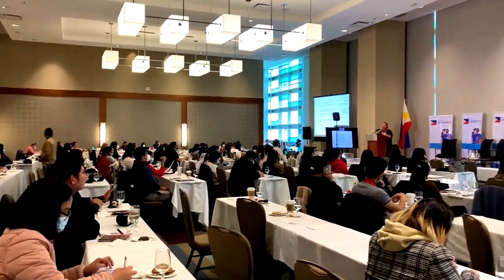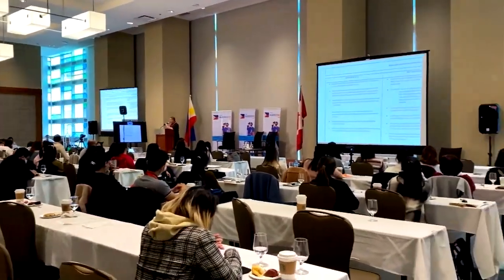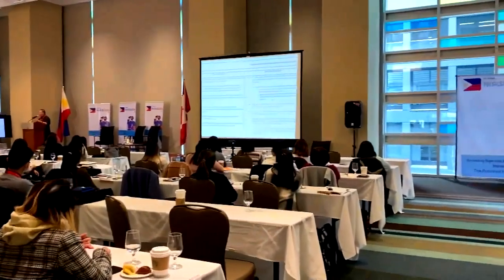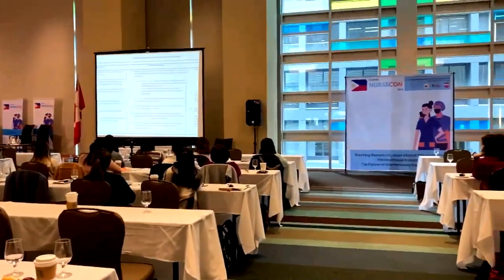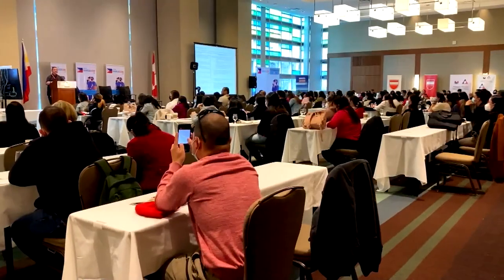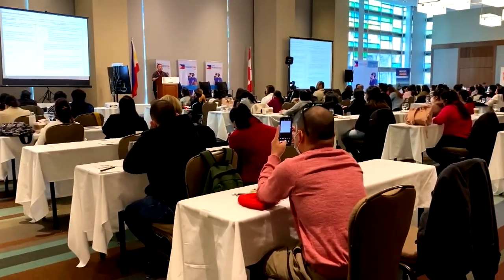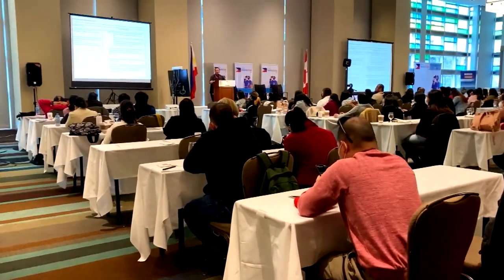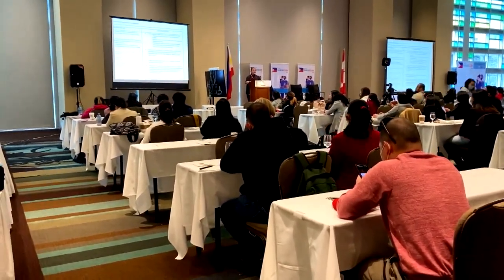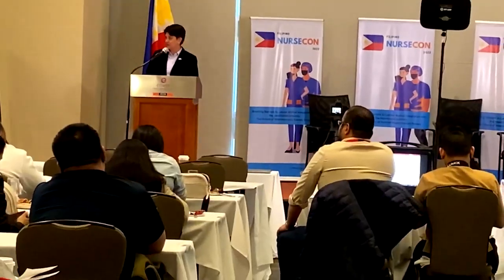$9 million from the funding will be used to offer bursaries to 1,500 IENs to help pay for the costs of assessment, skills evaluation, language, and education. Elmore said IENs can apply for these bursaries, which range from $1,500 to $16,000, through Health Match BC starting next month.